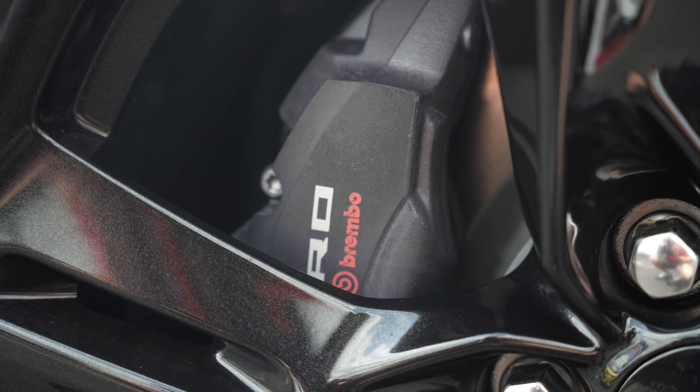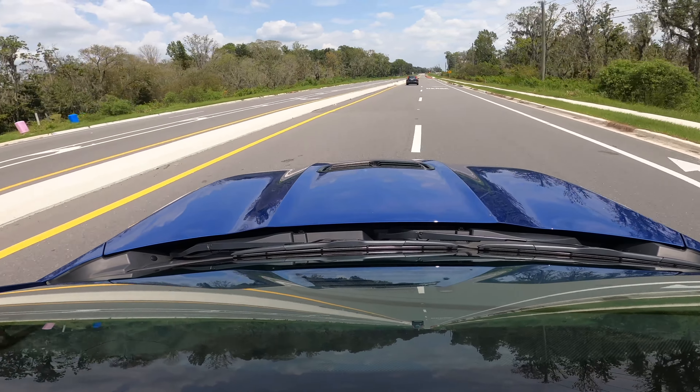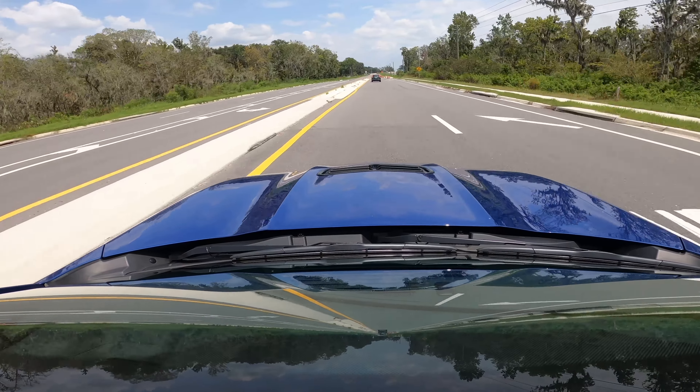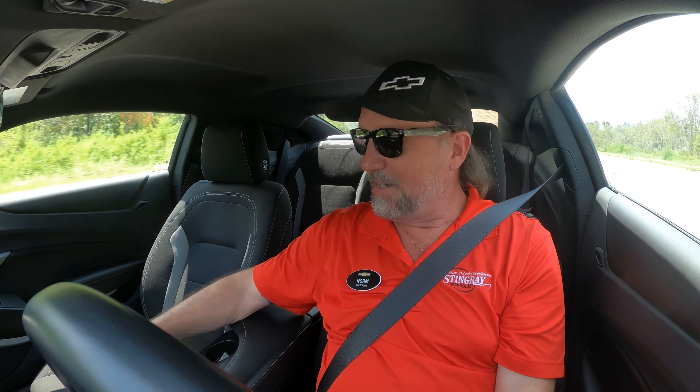Brembo brakes — this thing will stop on a dime. It'll stop as fast as it goes. Huge fan of the LT1. She fast. Starting price on a new LT1 is just over $36,000.